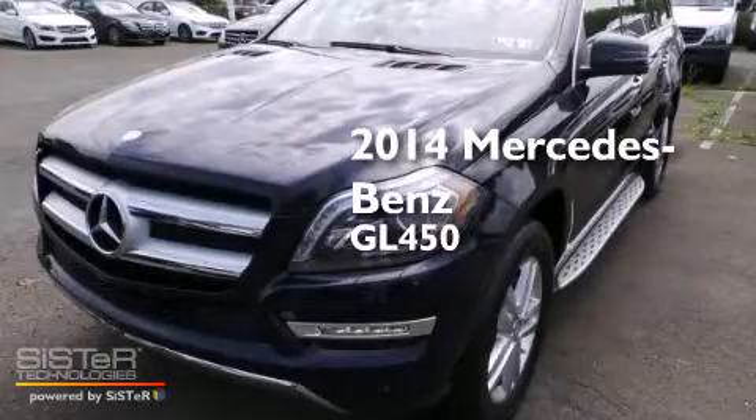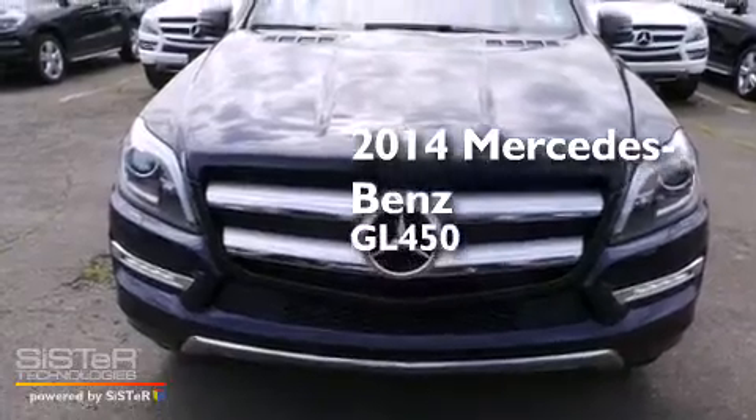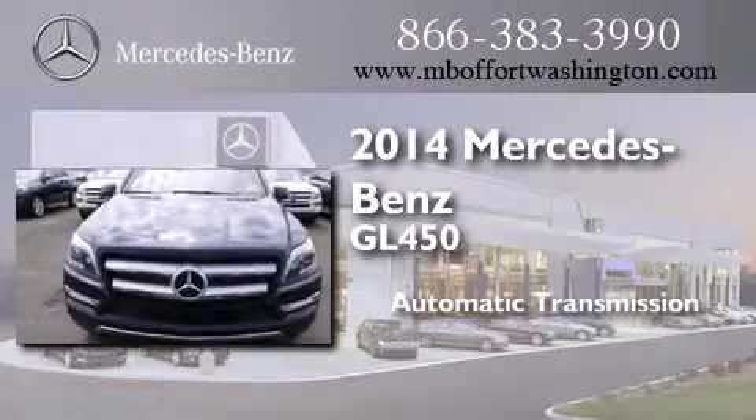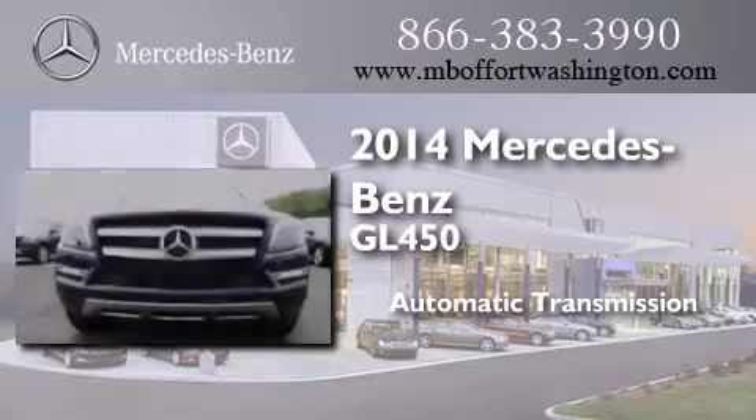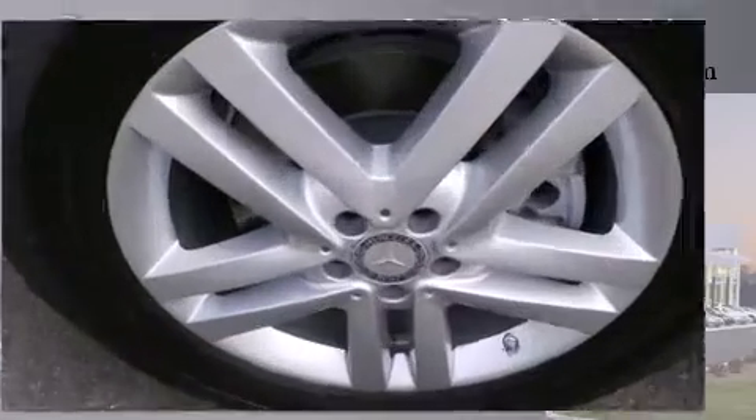This is a brand new 2014 Mercedes-Benz GL450. This crossover has an automatic transmission, a 4.7 liter V8, and the added safety and control of all-wheel drive.